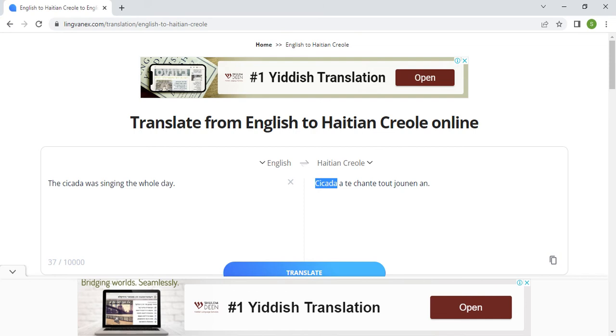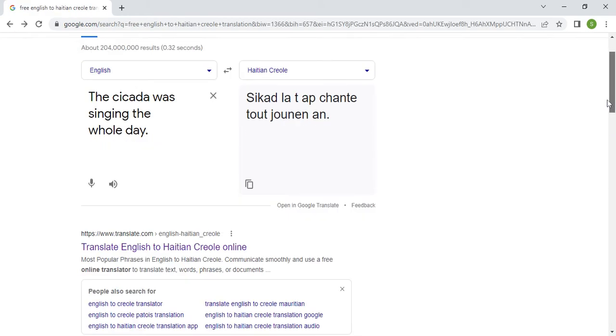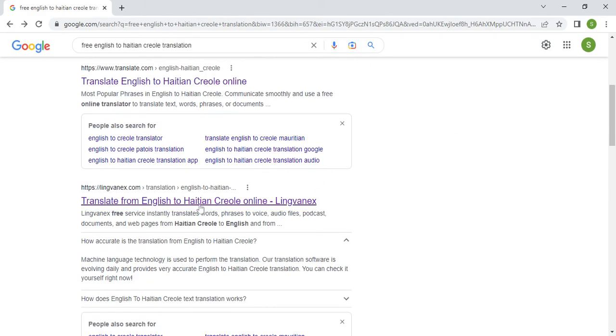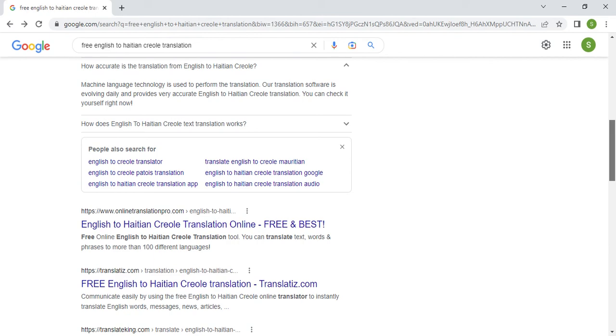If you want a general idea, yes, you could use those websites — there's no major impact for that. But if you're trying to communicate important information to the Haitian community, it wouldn't be professional, fair, or respectful to your Haitian audience to use Google, translate.com, Lingvanex, or any other, because they all have almost the same pattern. None of them could translate 'cicada' — not Google, not translate.com, not Lingvanex.